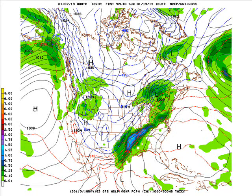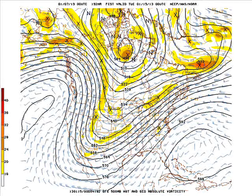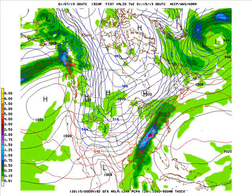Then we have another low developing further to the south and east over the deep south. A week from today, next Monday, you can see there's the trough digging across the plains and the Rockies, a ridge pumping up over the eastern Pacific, which is allowing all the cold air straight southward. That next storm will move more south and east of the state, but the cold air is not going to move away — it's going to stay around probably for a couple of days.